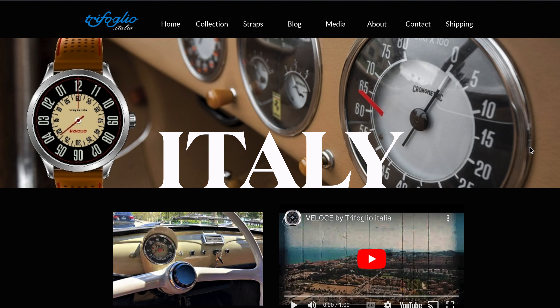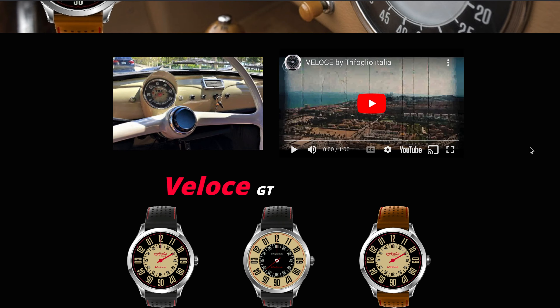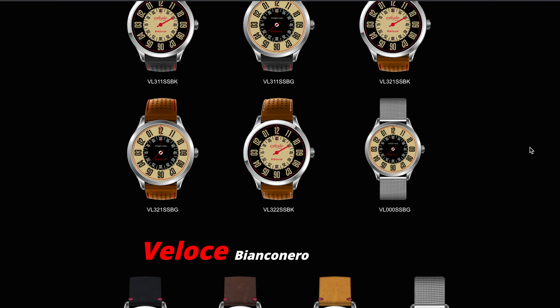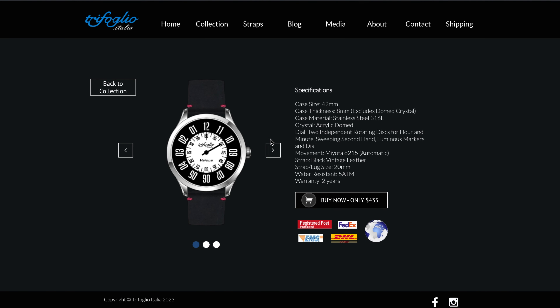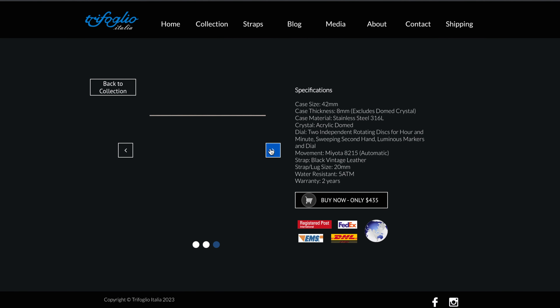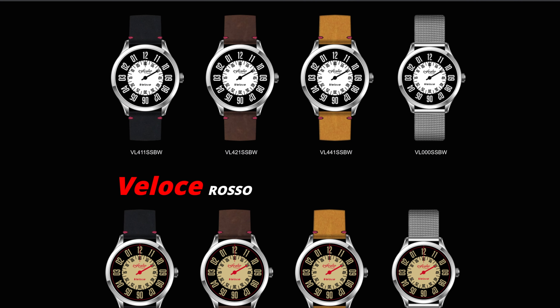Inspired by the odometers onboard classic racing cars, Trifoglio Italia have built the Veloce — a single-hander with a lot of character and a twist. Two twists actually, but I'll let you discover them. Powered by the Miyota 8215, this 42mm lume extravaganza retails for $435.